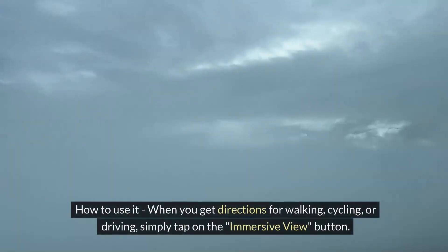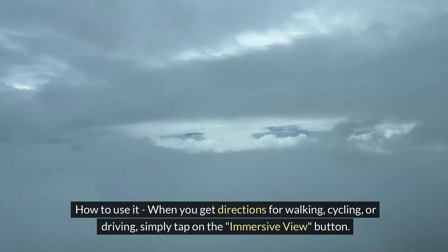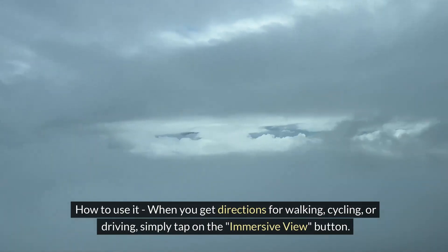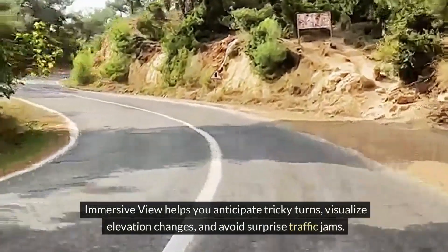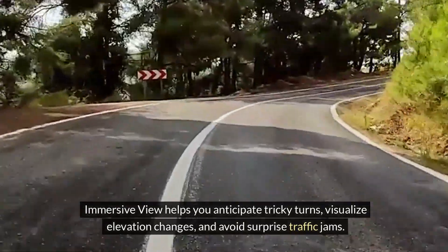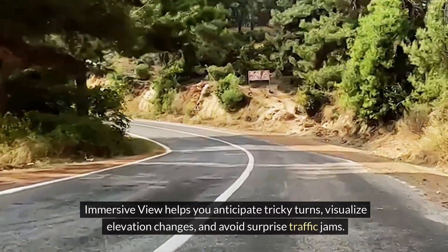How to use it: when you get directions for walking, cycling, or driving, simply tap the Immersive View button. It's more than just eye candy — Immersive View helps you anticipate tricky turns, visualize elevation changes, and avoid surprise traffic jams.